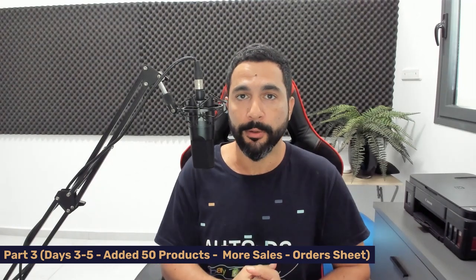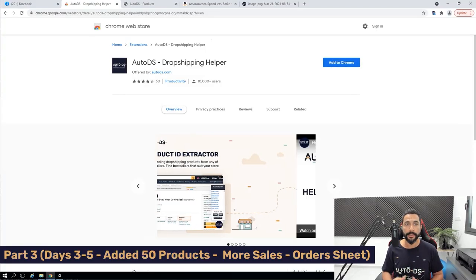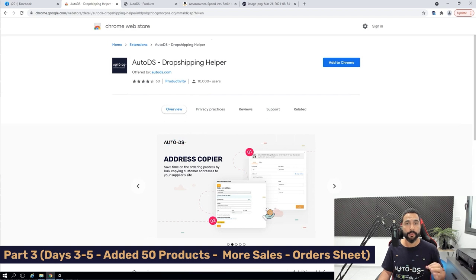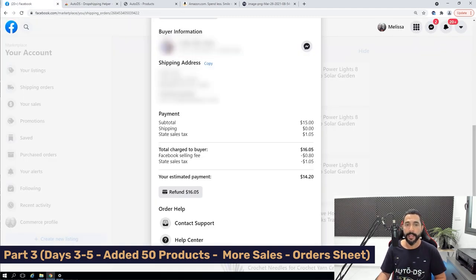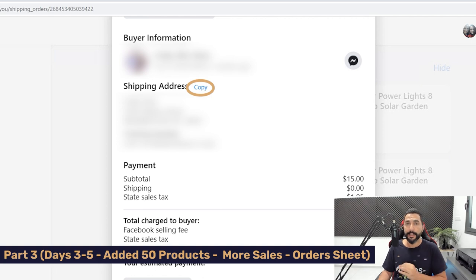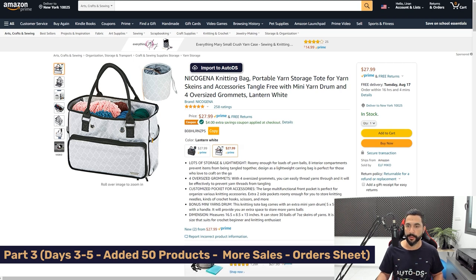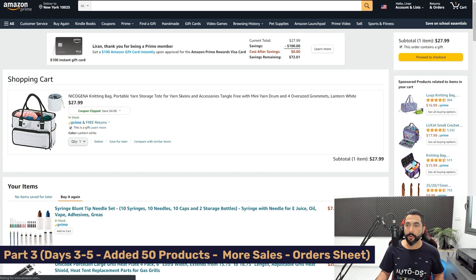Now I want to show you a feature to save time when fulfilling orders. When you start getting orders, download and install the free AutoDS dropshipping helper extension. It enables you to copy customer addresses and paste them easily on your supplier's site. Here's how it works: on a Facebook Marketplace order, you'll notice a Copy button in the order details — available because of the extension. Click Copy, then head to the product page on Amazon, add the product to cart, take any available coupon, and proceed to checkout. Mark the order as a gift so the customer won't see the price paid.